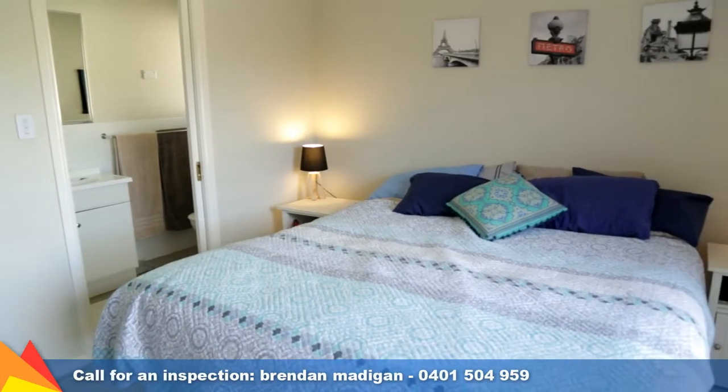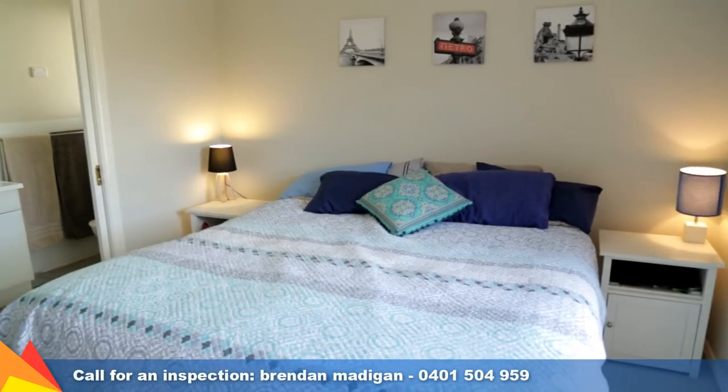The three large bedrooms all feature built-in robes, the main with en-suite and walk-in robe.